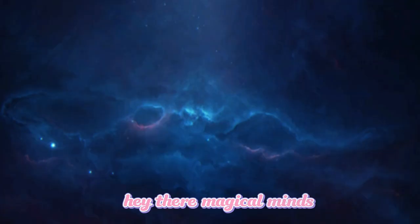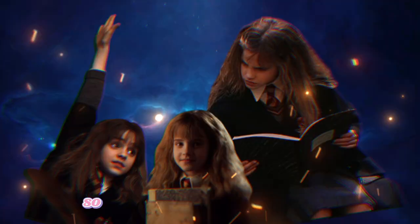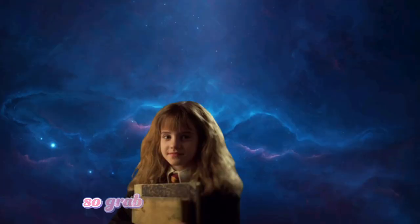Hey there, magical minds! Welcome back to Academic Ninja. Today, we've got something truly enchanting in store for you. We're going to show you how to study like the brightest witch of her age, Hermione Granger. So grab your textbooks and wands because it's time to dive into the world of wizarding study techniques.